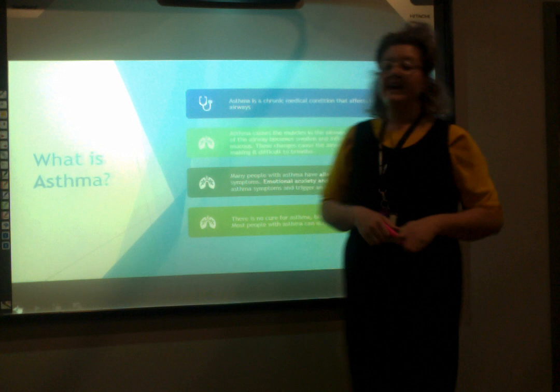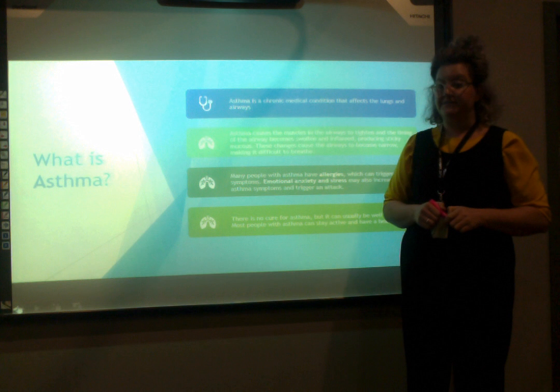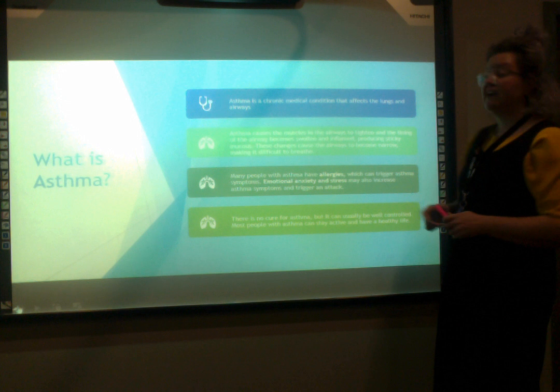Asthma is a chronic medical condition that affects the lungs and the airways. It causes the muscles in the airways to tighten and constrict, and the lining of the airway becomes swollen and inflamed, producing thick, sticky mucus. These changes cause the airways to become narrow, making it difficult to breathe. Many people with asthma have allergies, which can trigger asthma symptoms.